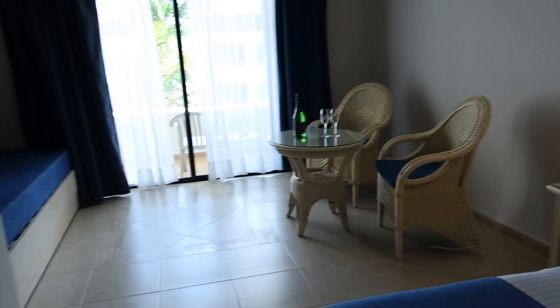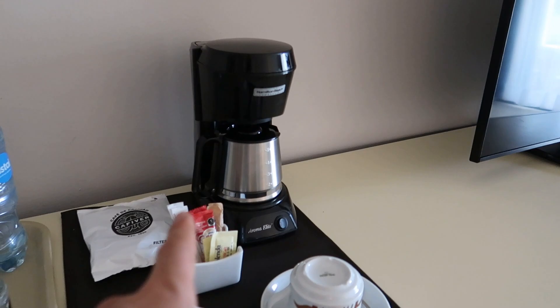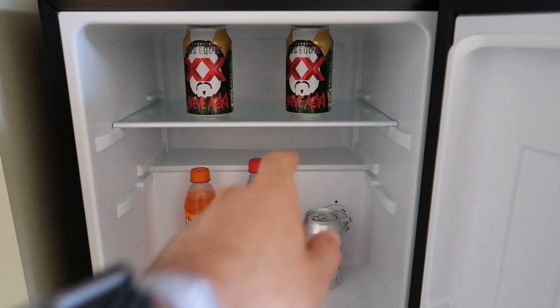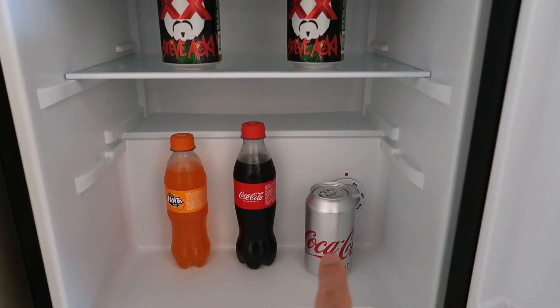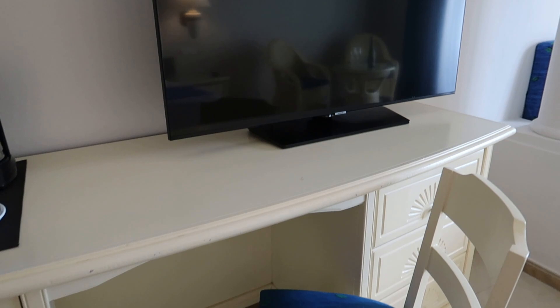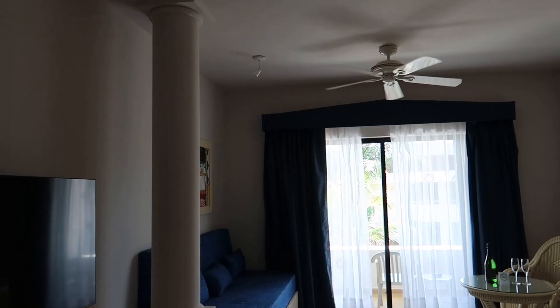We've got another dresser here with some extra storage, and then across from the bed area we have a mini bar and coffee area. There are some waters provided by the hotel, a coffee maker and some coffee mugs. Opening up the mini bar, the hotel provides beers — Dos Equis with a Steve Aoki theme, which is pretty cool — as well as Fanta and Coca-Cola products. Just beside that is the flat screen TV with some additional storage on the big table.